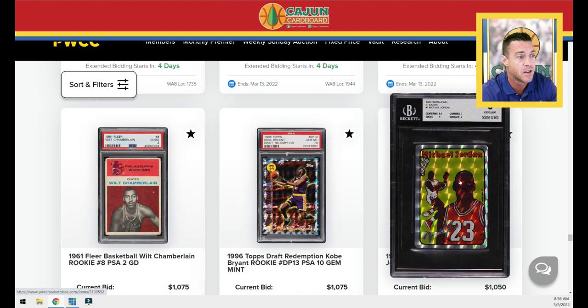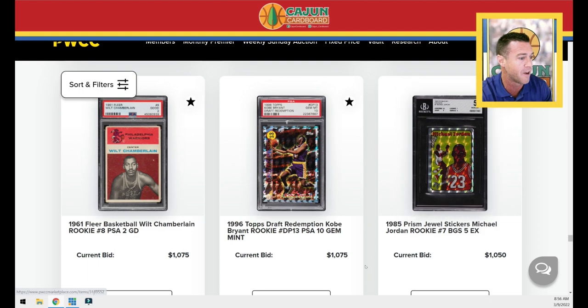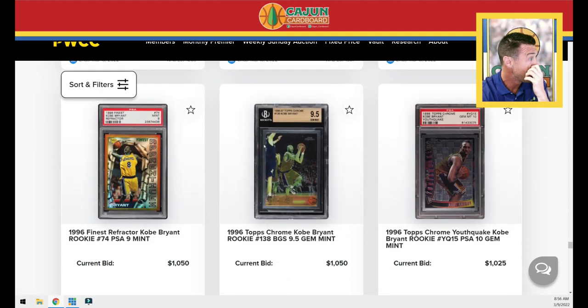Kobe redemption 10. Here's that Jordan — this kind of reminds me of Kaboom before Kaboom. Some people swear by this card. It actually predates his 86 Fleer rookie card — this is the Prism jewel sticker. It is a very rare card. This card was doing great until somebody graded the surface a four. If not for that, it would have been a monster card. Nevertheless, you've got it in BGS 5 condition. That's a facsimile autograph, not a real autograph.